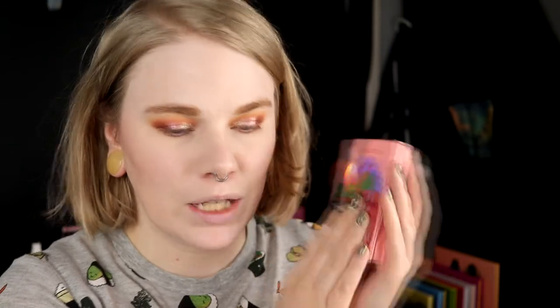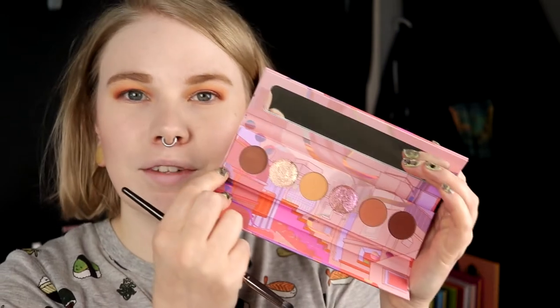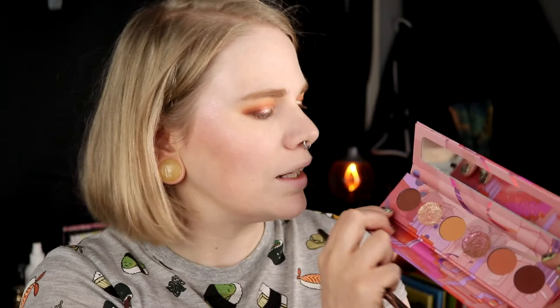It's time for the under eyes. I of course used the contour kit and I really really like the contour palette. I also used a blush from Kaleidos. For my lower lash line, I have this shade left that I haven't used. I go in with that and then take the darker one to deepen down my lower lash line.